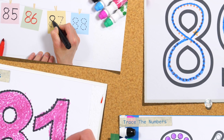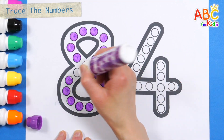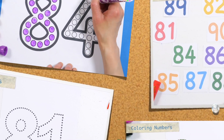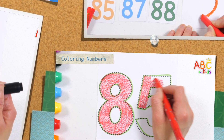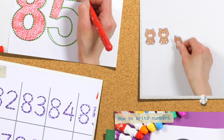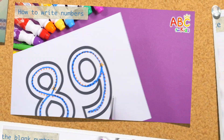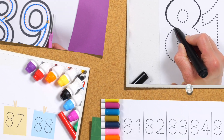Today, we will learn numbers 81 to 90. We tried counting using pictures of the children's favorite bear. The intention was to increase children's concentration by using various colors. Let's have fun learning numbers today, too!